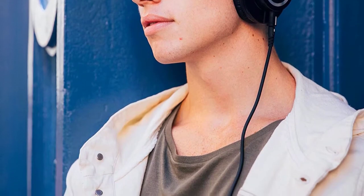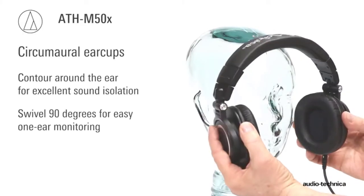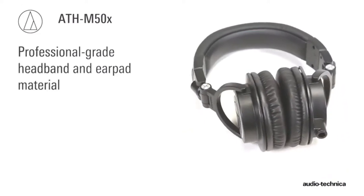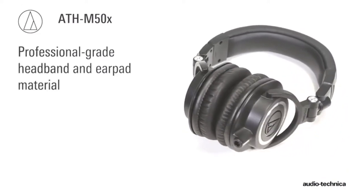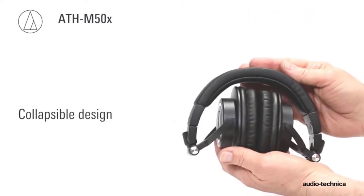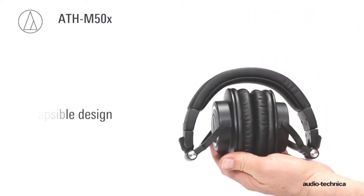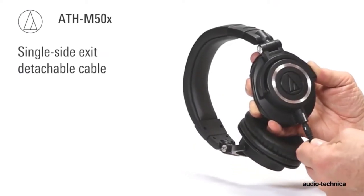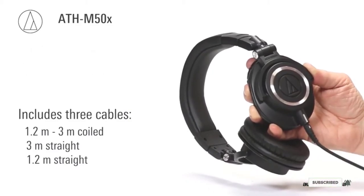A pair of 45mm neodymium magnetic drivers power the audio experience and deliver a wide frequency response range — all the way down to 15Hz for more bass and up to 28kHz, ensuring you don't miss out on the high end. These cans are ready for listening at home or on the go, as they fold up and come with multiple cable options, including a short 1.2-meter straight cable. If you prefer even more flexibility, Audio-Technica also offers a wireless version.